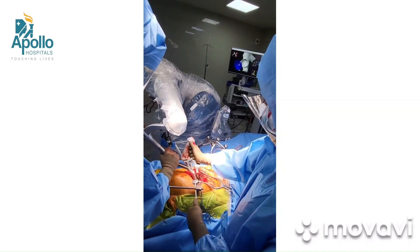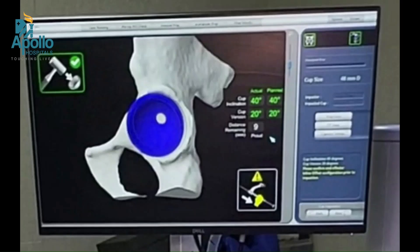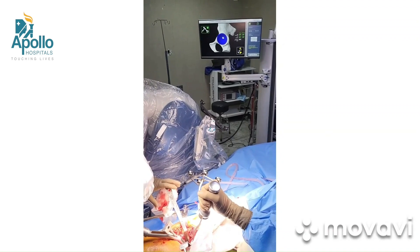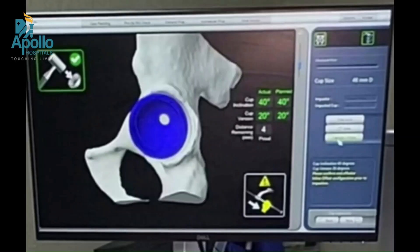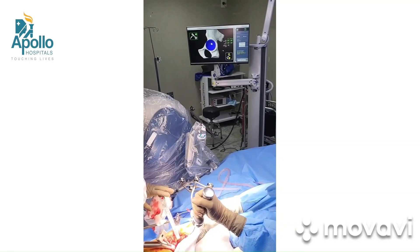With robotic technology we are able to get the cup position very accurately within a few degrees of what we plan. In this video you can see that I am putting in the cup and at the same time I am able to see on my screen what angle the cup is going in, how deep it is going in — these informations are available. It gives the angle of the cup in two different planes. You can see there is one number, 40 degrees, and the other 20 degrees.